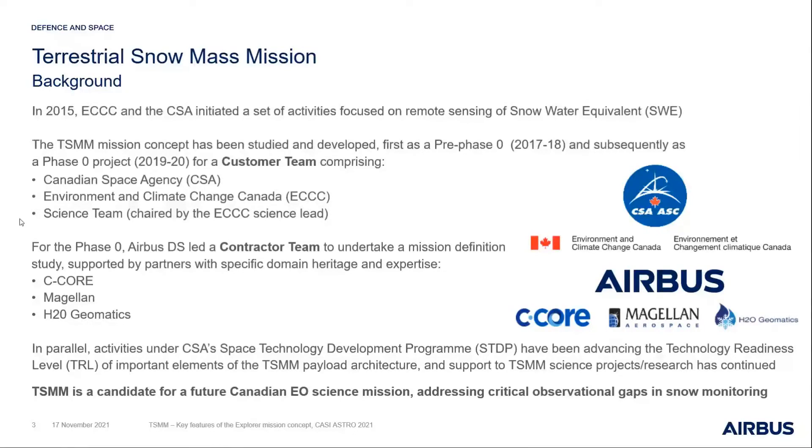In summary, TSMM is a candidate for a future Canadian EO science mission, addressing key observational gaps in snow monitoring.